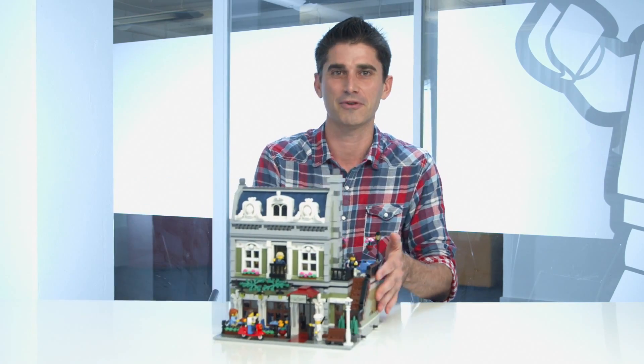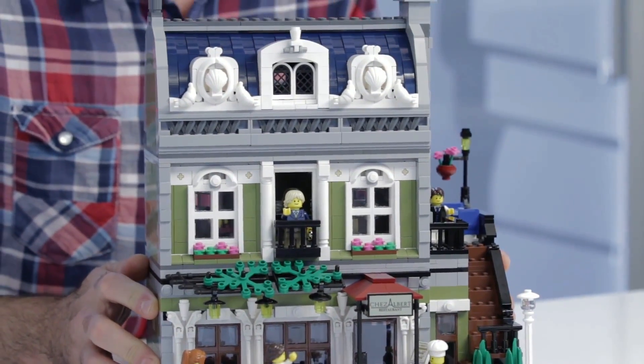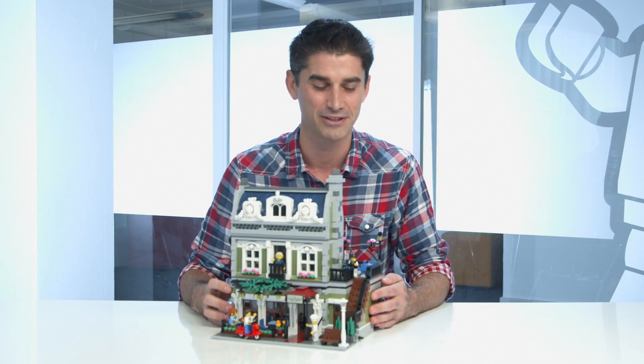Hi, my name is Jamie and I'm the design lead for the Creator Expert series. Today, for those modular fans, I'm really happy to announce the release of the Parisian Restaurant. This is a really fun model and I'm really happy about it. It offers so many things that we haven't done in the past, that hopefully it invites you into a new world and a new building experience for the modulars.